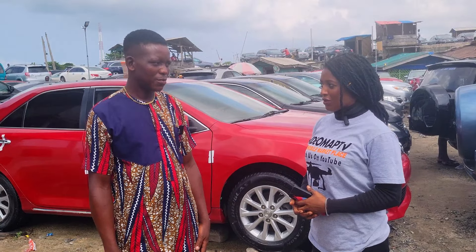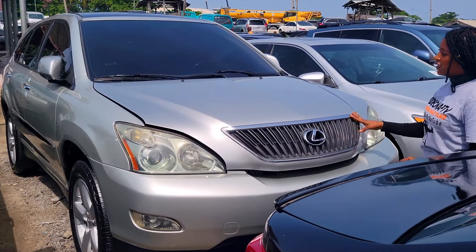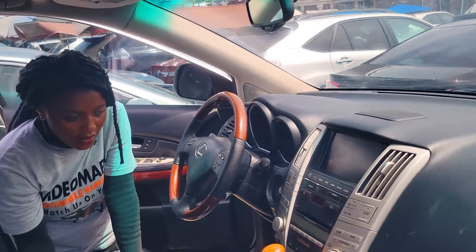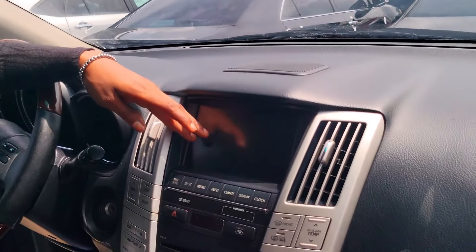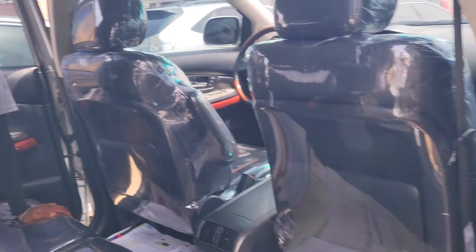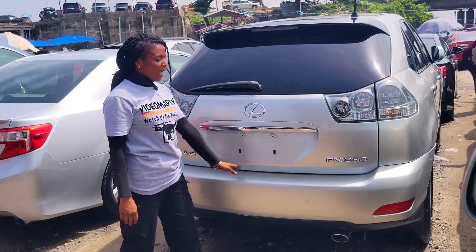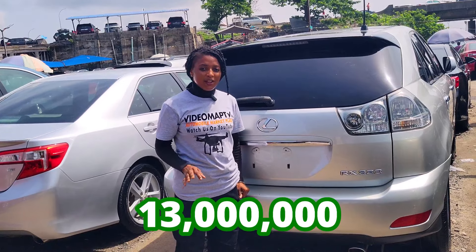Do you buy and swap cars? No, I don't swap cars. Here we have another clean foreign use Lexus RX 330 2005 model with a very clean body, 3.3 V6 engine capacity. Clean leather interior, seat made of leather, clean dashboard, factory fitted AC, reverse camera, sound system, automatic transmission, two cup holders, pigeonhole, control buttons on the steering, and a panoramic roof. The back seat has two comfortable headrests and AC at the back. The Lexus RX 330 2005 model has a reverse camera and is going for 13 million naira, slightly negotiable.